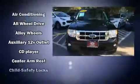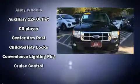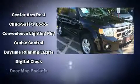Come test drive this 2008 Ford Escape. It features an automatic transmission, four-wheel drive, and a three-liter six-cylinder engine.